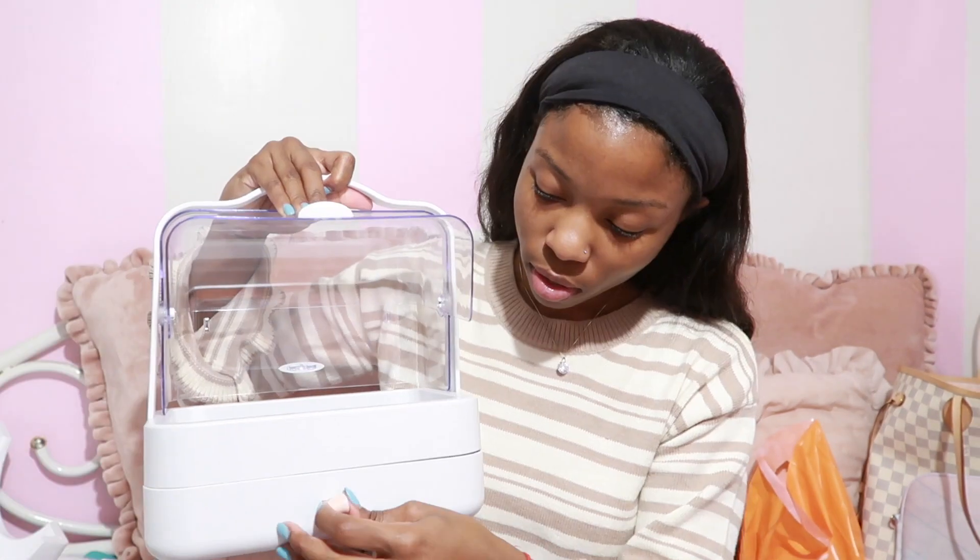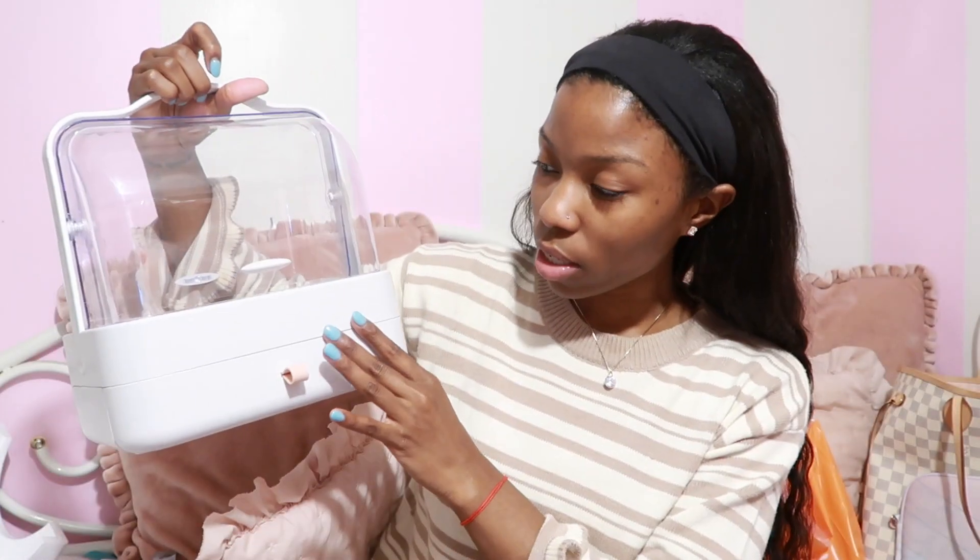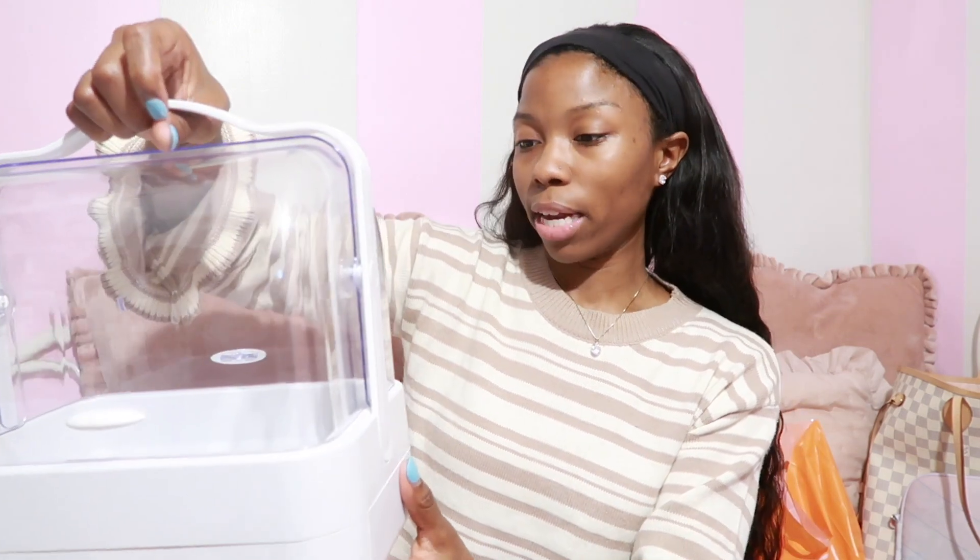The first thing being this beauty organizer case — I've never seen anything like it, I think it's super cute. It says it has an easy carry handle, a storage drawer, and an organizational tray. You can put little stickers on there to make it your own. I like this because skincare and stuff can get dusty or leak.